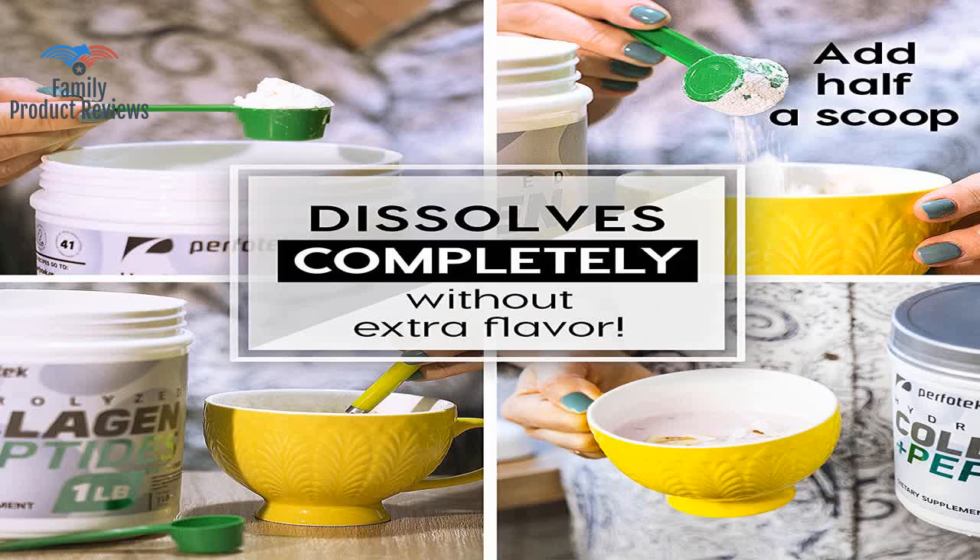There isn't much of a difference between the two in terms of quality, except for the fact that this one is a bit harder to thoroughly mix with a spoon. Clearly this company does not do great quality control if one out of three bottles is damaged.